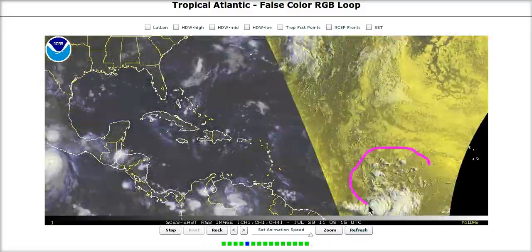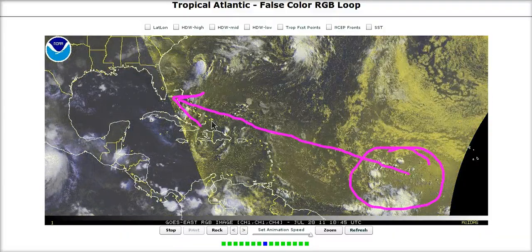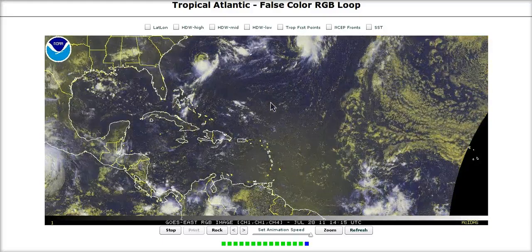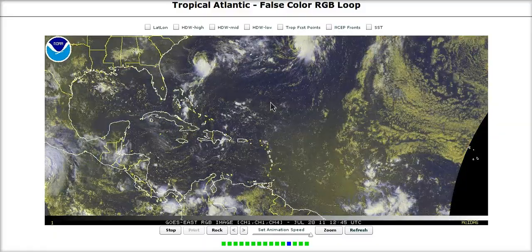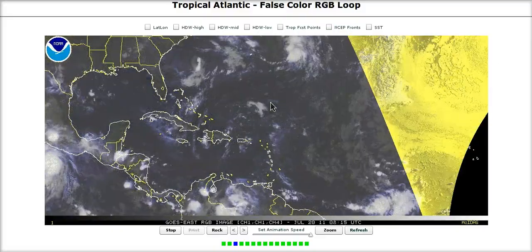We are getting towards that time of year when we're going to have to start looking to the source region out here for sending stuff our way. The kind of pattern I've been talking about that could develop starting in August could bring some of these things close to land. The United States, the northern Caribbean, and the Bahamas could have to watch one of these features — perhaps this one. We'll be watching it as we head into next week.